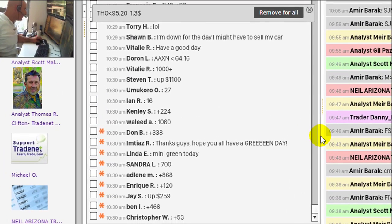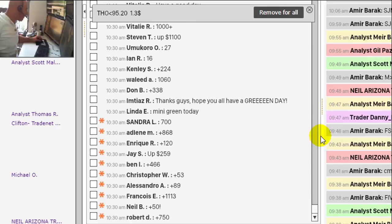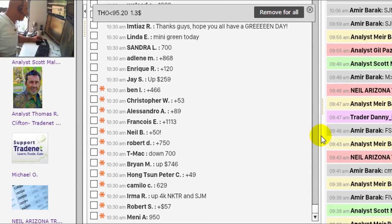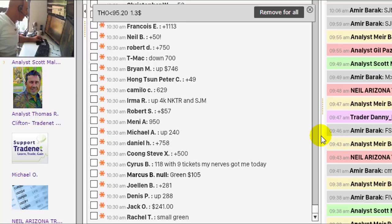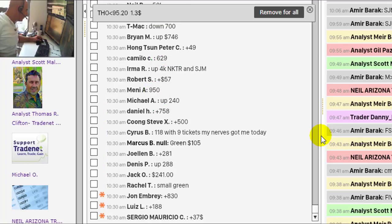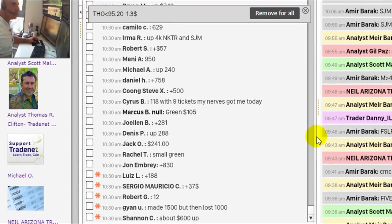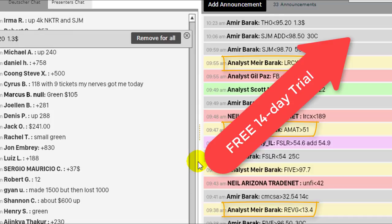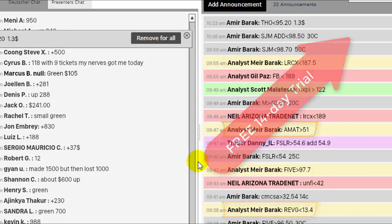I just asked my trading room members to mention how much they're making or losing. Look at the numbers here — these are hundreds of traders who are trading live with me in the trading room every day. They can mirror my trades, they can follow me. In fact, they are providing me with their own picks too. We all trade the same picks and discuss the same stocks. Every trade I take is posted in the room, and you can join us for a free 14-day trial if you click here above.